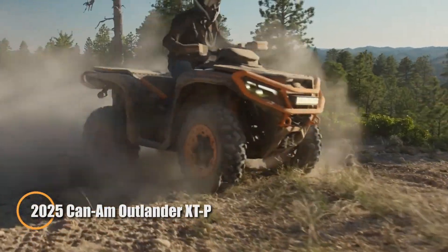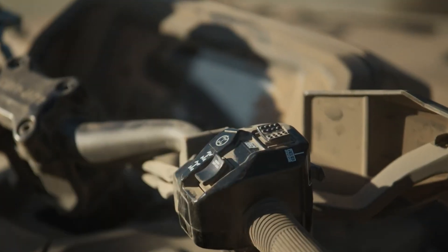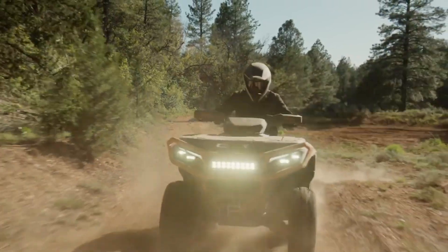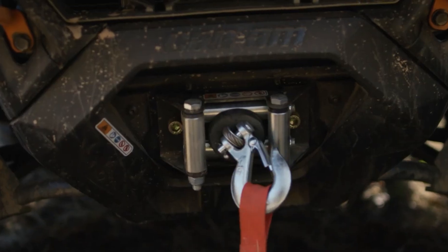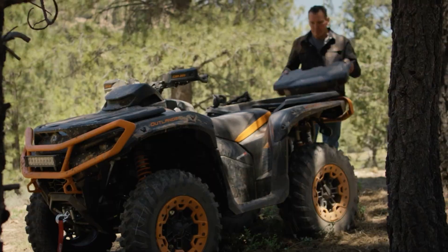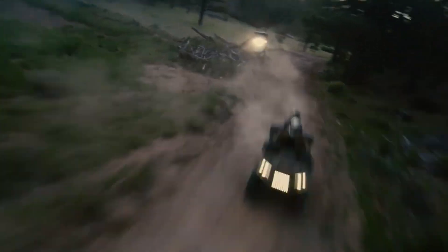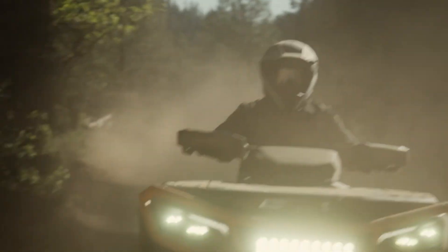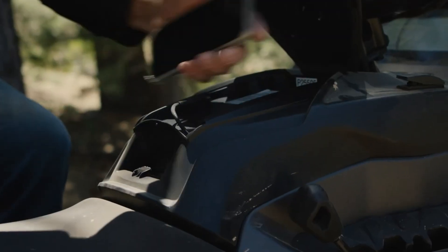The 2025 Can-Am Outlander XTP 1000R is built for serious off-road riders who crave adrenaline and control. At its core is a fierce 999cc Rotax V-twin engine pushing out 101 horsepower, delivering explosive acceleration and the muscle to tow up to 1,830 pounds. The Outlander's advanced Fox 1.5 Podium QS3 shocks feature 10.8 inches of front and 12 inches of rear travel, keeping your ride smooth and steady on steep trails and rugged terrain.